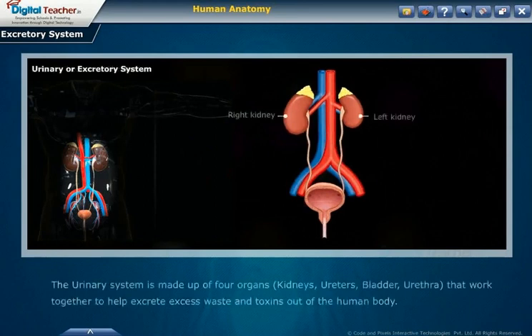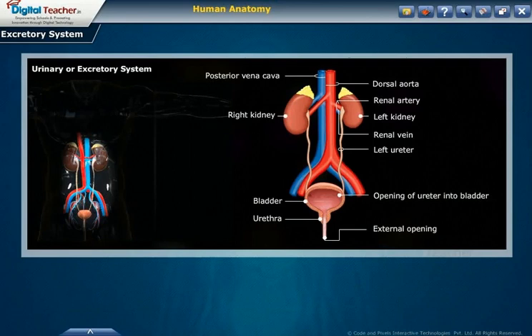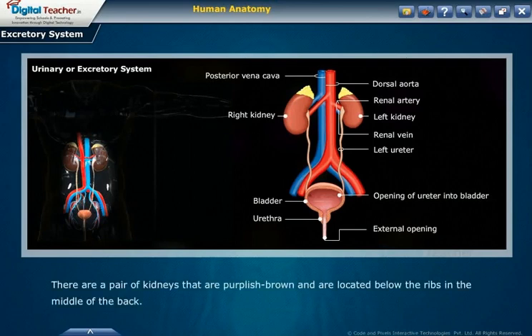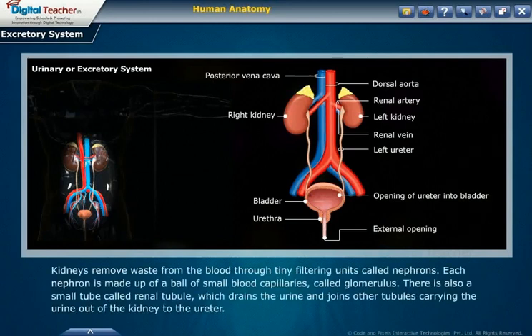The urinary system is made up of four organs — kidneys, ureters, bladder, and urethra — that work together to excrete excess waste and toxins from the human body. There are a pair of kidneys that are purplish-brown, located below the ribs in the middle of the back. They filter the blood and separate impurities, which are sent out as urine. Kidneys remove waste through tiny filtering units called nephrons. Each nephron contains a ball of small blood capillaries called the glomerulus, and a small tube called the renal tubule, which drains urine out to the ureter.